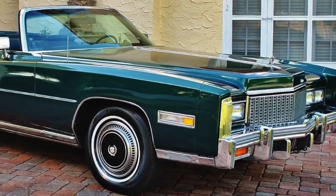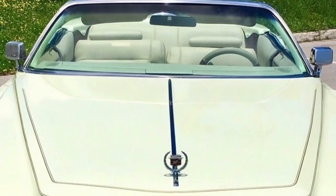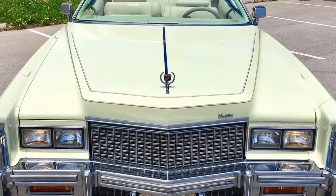Even though 1975 Eldorado convertible sales were strong at 8,950 units, the announcement of the cancellation of the Eldorado convertible at the end of the 1976 model year caused 1976 sales to skyrocket. 14,000 units were produced for 1976.